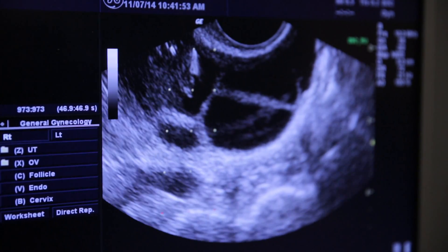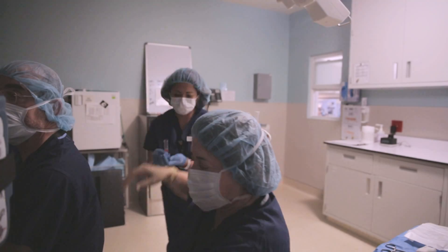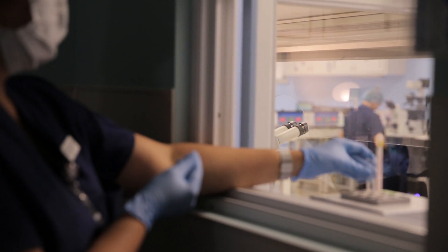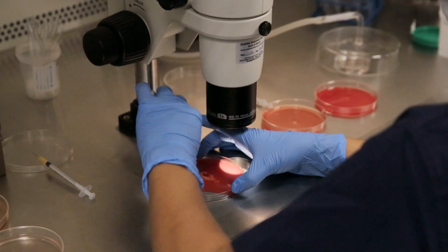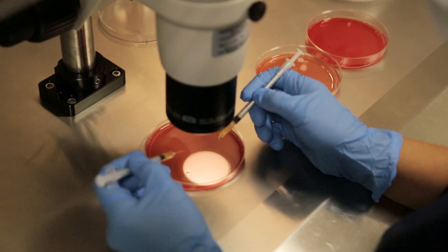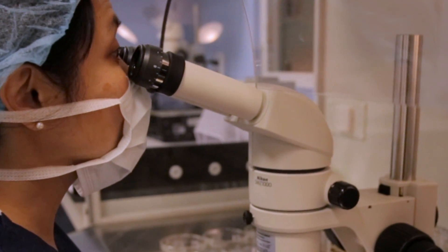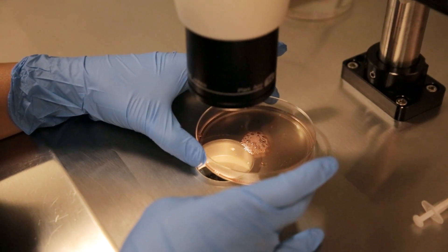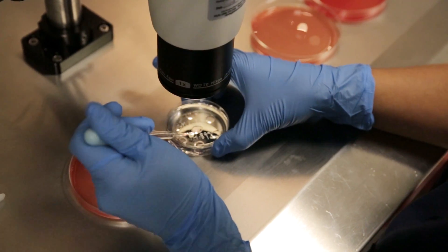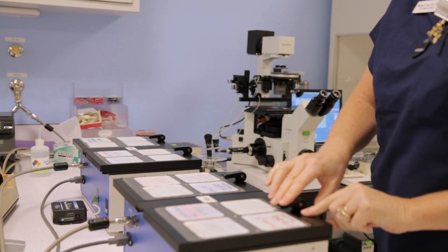The IVF lab is located next to the operating room, where a doctor collects fluid from the ovaries into a tube. A nurse passes this tube containing what we call the follicular aspirate to an embryologist, who then pours the tube into a dish and looks for the eggs under a microscope. After locating the eggs, the embryologist rinses them and places them into a holding dish. After washing the eggs a second time, the embryologist gives each a maturity grade, places them into a dish labeled with the patient's name and a unique identifier number, and puts the dish into an incubator to keep the culture conditions as close to natural body conditions as possible.